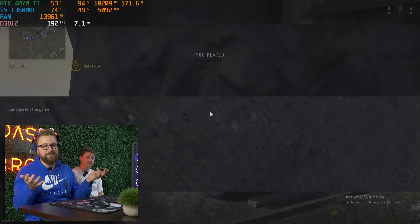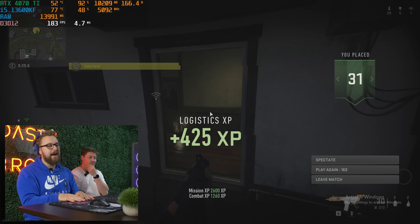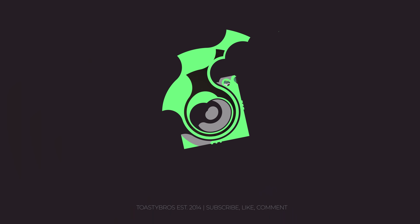Next we'll switch to some built-in benchmarks. We've got Cyberpunk, and we'll play a little bit of Jedi Survivor to show how an unoptimized game runs on this PC. Spoiler alert — there are still some issues — but we'll show those numbers and wrap the video up.